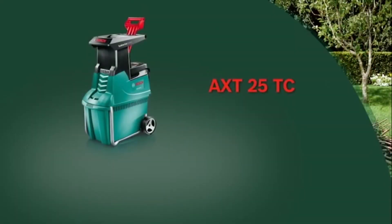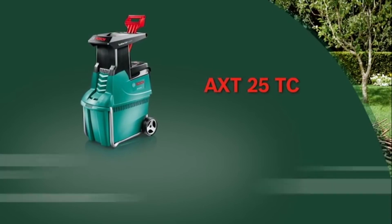Now go ahead and enjoy the AXT25TC Quiet Shredder from Bosch.